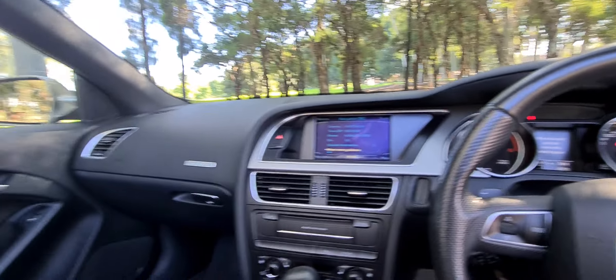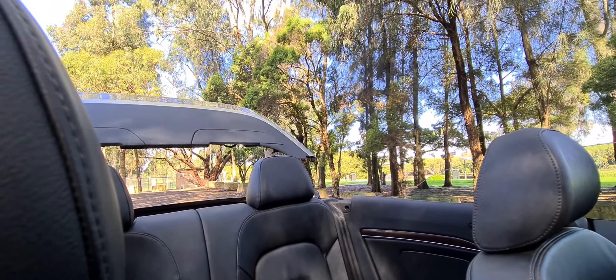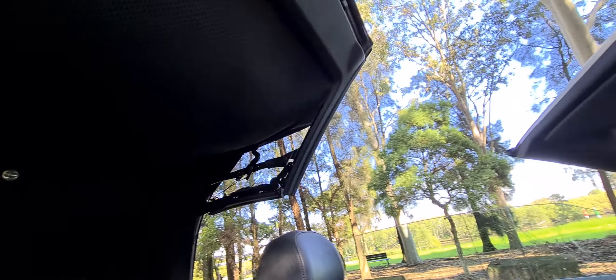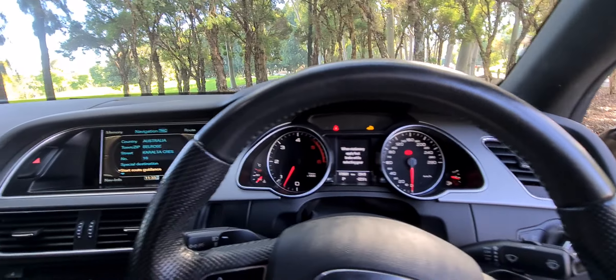I'm going to pop the soft top on so you can see how easy that is. 179,000 km — look how quick that is, it's like 10 seconds. These cars will go for 3,000, 4,000, 500,000 kilometres. That is not an exaggeration.